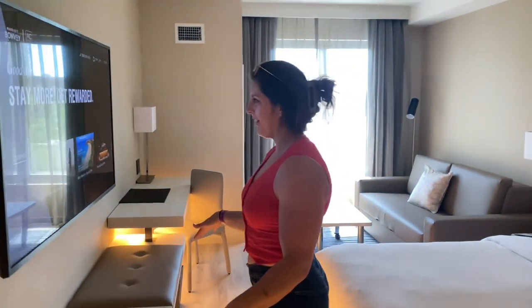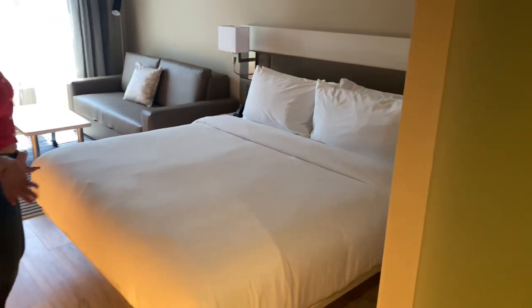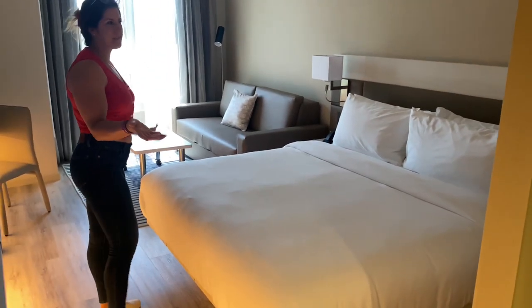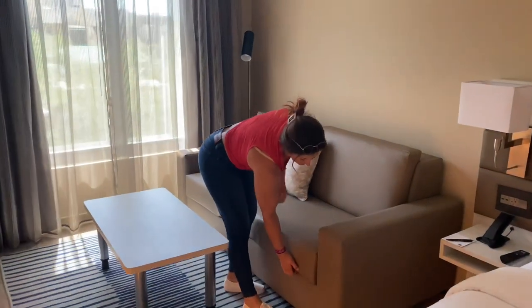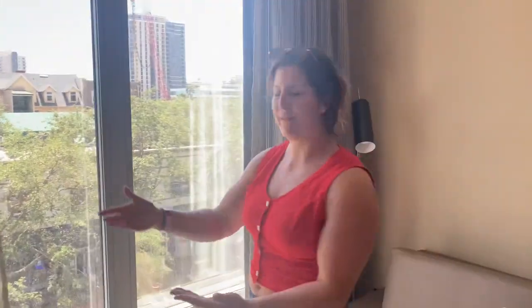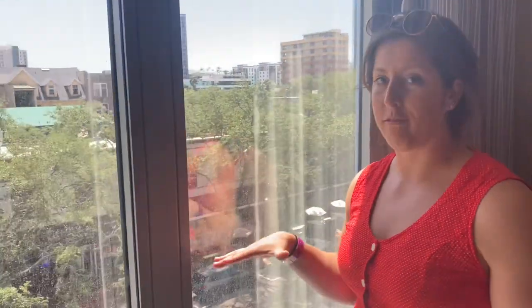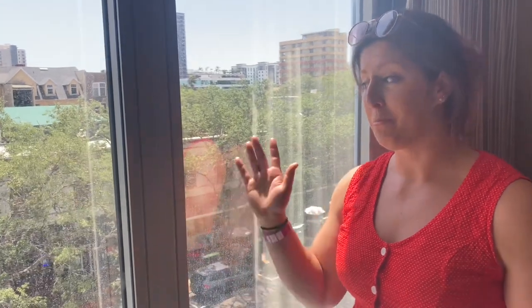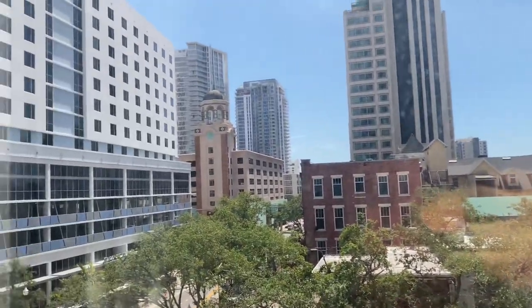Seated area right here. Bed — it's kind of a smaller room, but it's in downtown St. Petersburg, so kind of have to expect that a little bit. Couch, seems like it's pullout. So from the couch, we come over to the window, and as you can see, a little bit of downtown St. Petersburg. There's tons of restaurants and other stuff within walking distance — concert halls, restaurants, parks, you can walk to the water. Tons of stuff, so that's super convenient if you don't have a car.